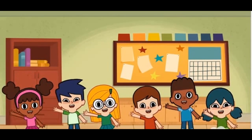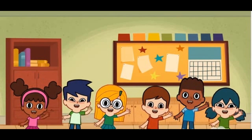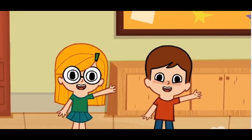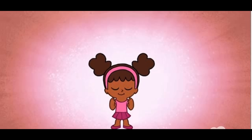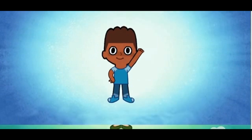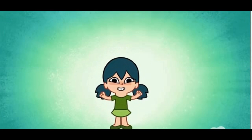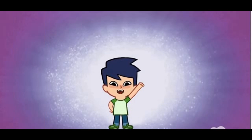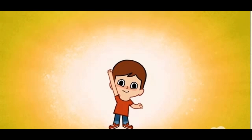Hello, hello, hello, how are you? Hello, hello, hello, how are you? I'm good. I'm great. I'm wonderful.